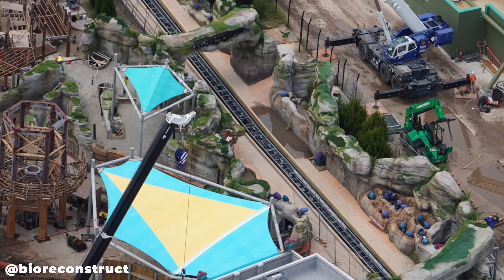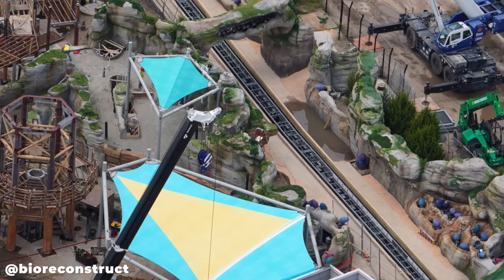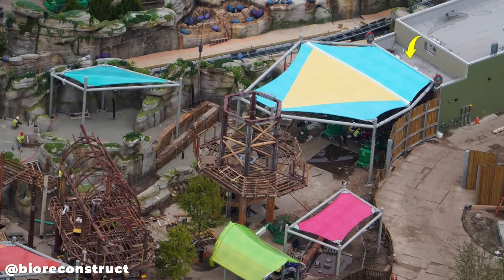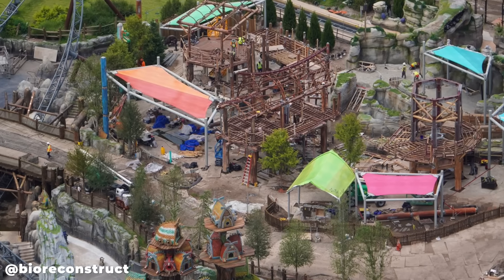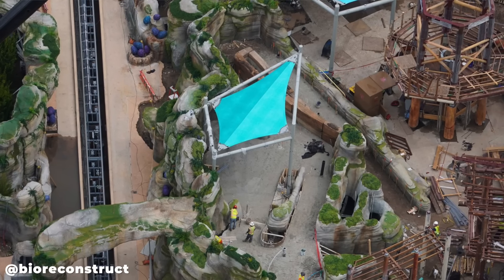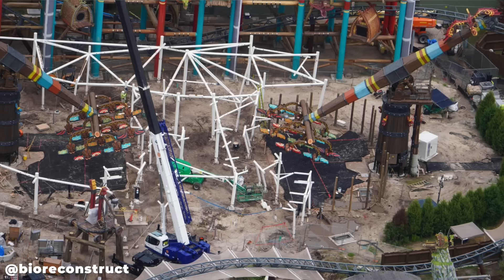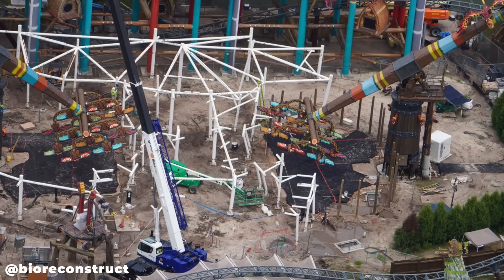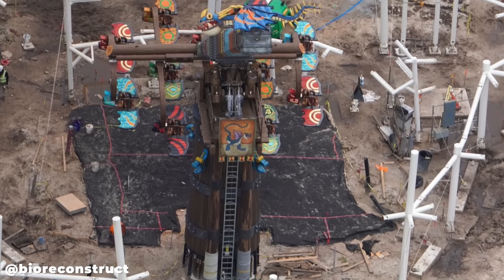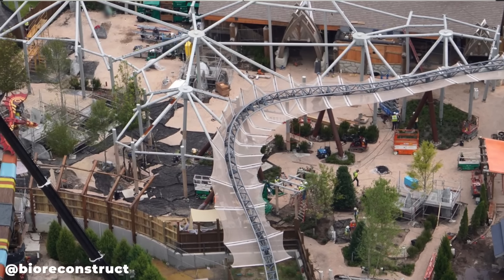Over at the second launch of Hiccup's Wing Gliders coaster, the Viking training camp area is taking shape — tents have been installed as we predicted in our last update, and there's a lot of progress in this area overall. Here's a great shot of a walk-up ramp section of the Viking training camp with rock theming that looks to be complete or close to it. At Dragon Racers Rally nearby, framing for queue tents has popped up with a banner added, and tent frames for Hiccup's Wing Gliders are also making progress.